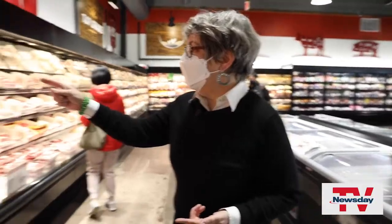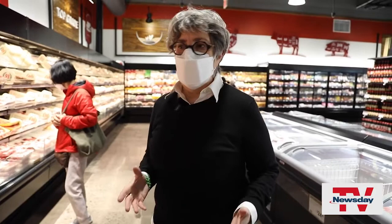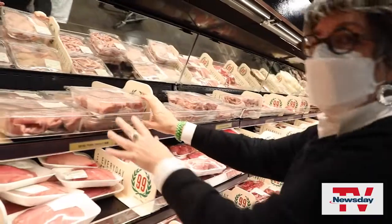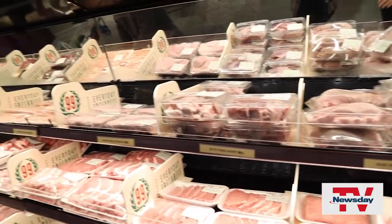Here are some noses — pork snout. Every Asian cuisine is known for its devotion to every part of the animal. This is truly nose-to-tail cooking. I don't see any tails, but we got sliced ears, tongues, hearts, stomachs, etc., etc.